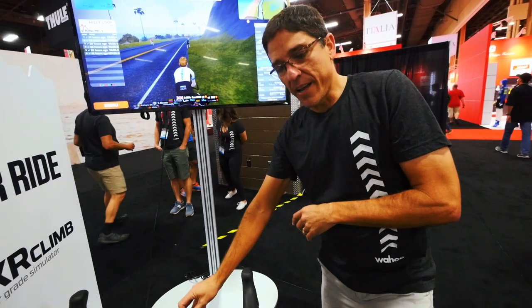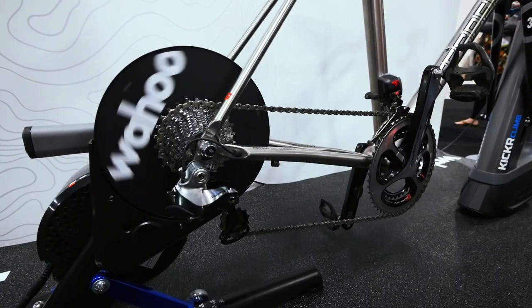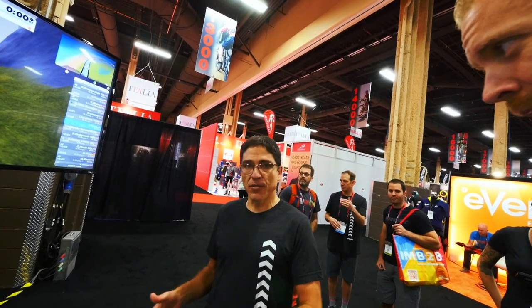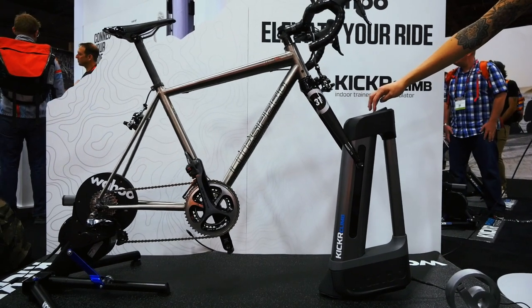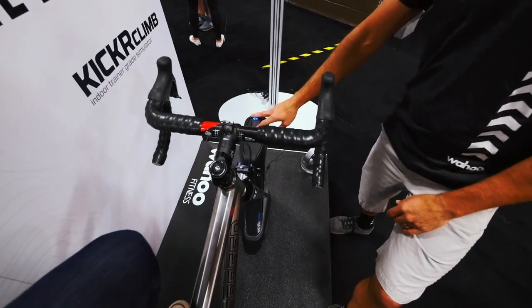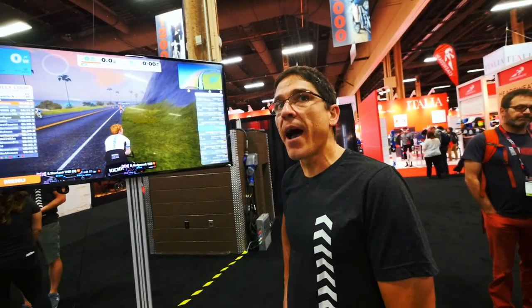So the Kicker Climb is what we've announced this year at Interbike. And basically it's a complementing product to the Kicker and the Snap trainers that we make today. What this does is it continues to elevate that indoor riding experience for consumers. The Climb basically adds physical grade change to your bike. So as I'm riding on Zwift or any course that you can load into it, it's tipping your bike up and down to better reflect the road you'd be facing on a third-party app.